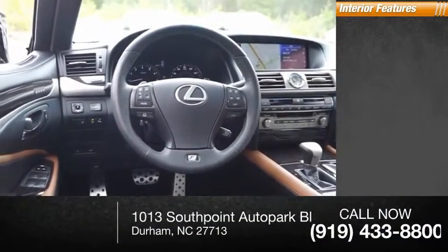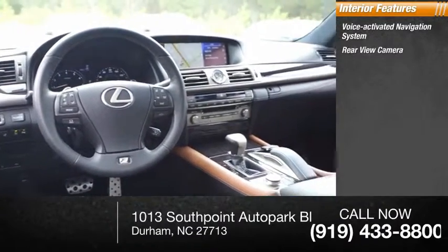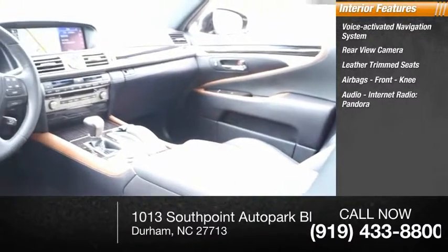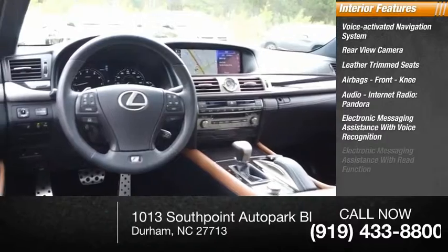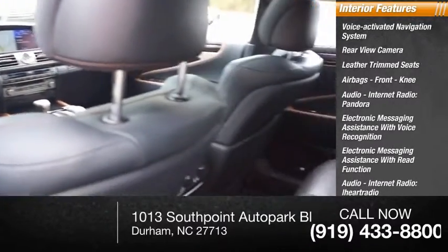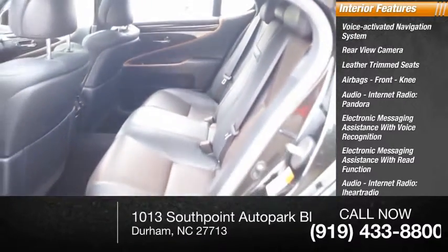Inside you'll find a voice-activated navigation system, rear-view camera, leather trim seats, airbags, front knee airbag, internet radio including Pandora, iHeart Radio, and Slacker, electronic messaging assistance with voice recognition and read function, audio internet radio, and footwell lights.